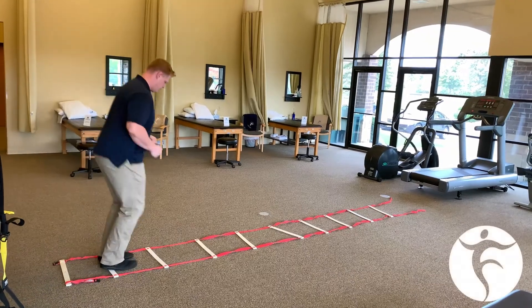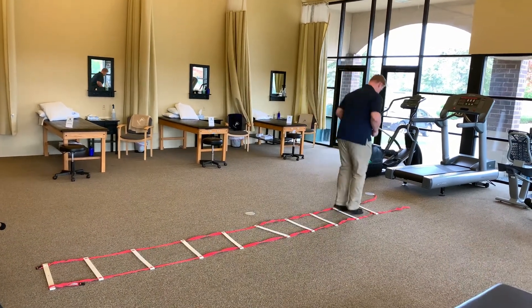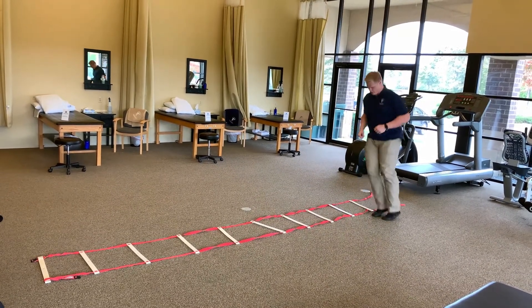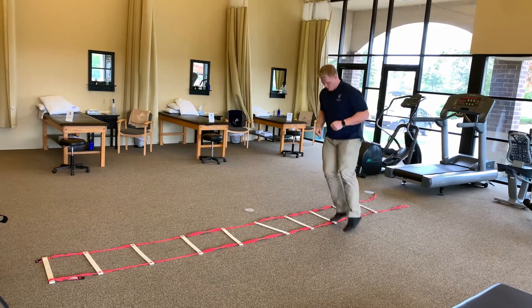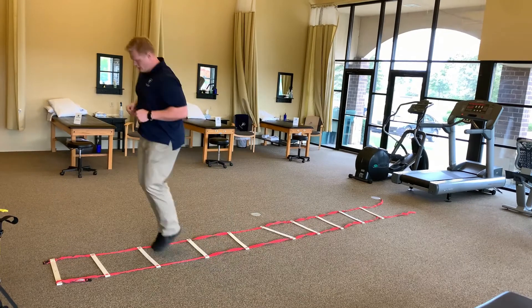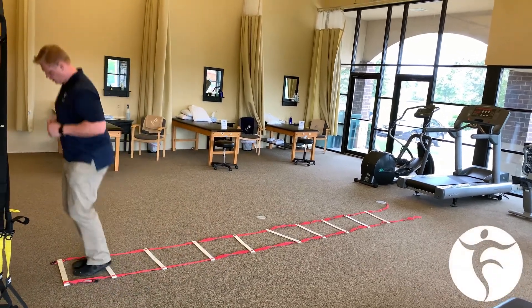For day 28 of PT month, we're showing you 28 ski jumps on an agility ladder. Agility training is very beneficial, can keep your knees and hips healthy and keep you moving like you want to in your day to day activities. To find out if these are right for you, contact us at any of our four locations.